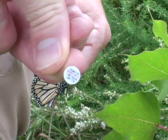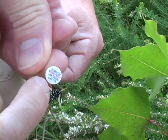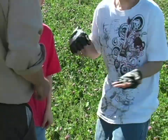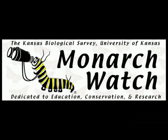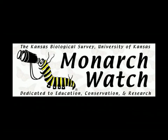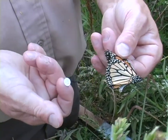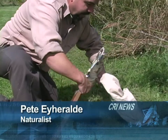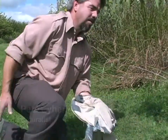And if somebody finds that, they can go to the website or they can call that number and report that they found that tag. All the information that we record goes to the University of Kansas. And then they've got it that this tag number was a female monarch — it was a wild one caught north of Oskaloosa, Iowa on September 15, 2008.